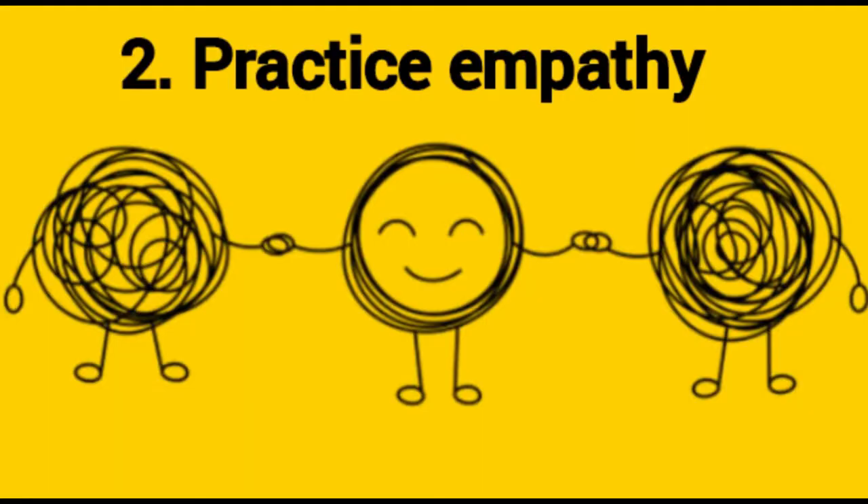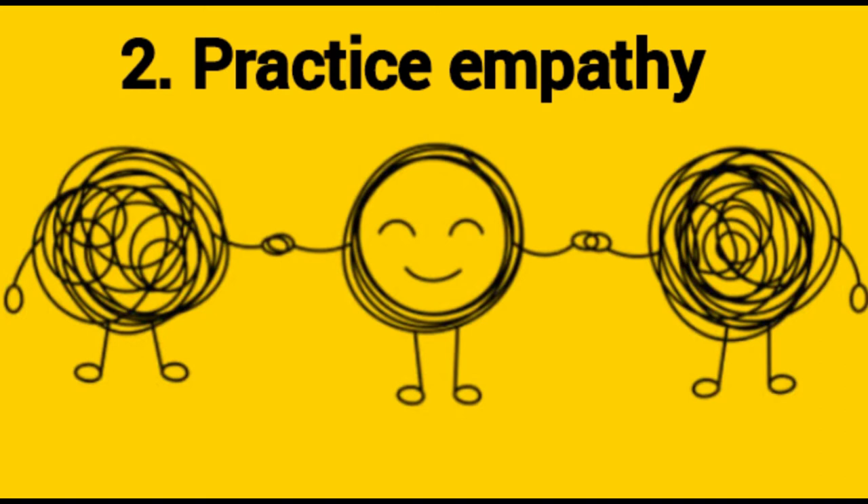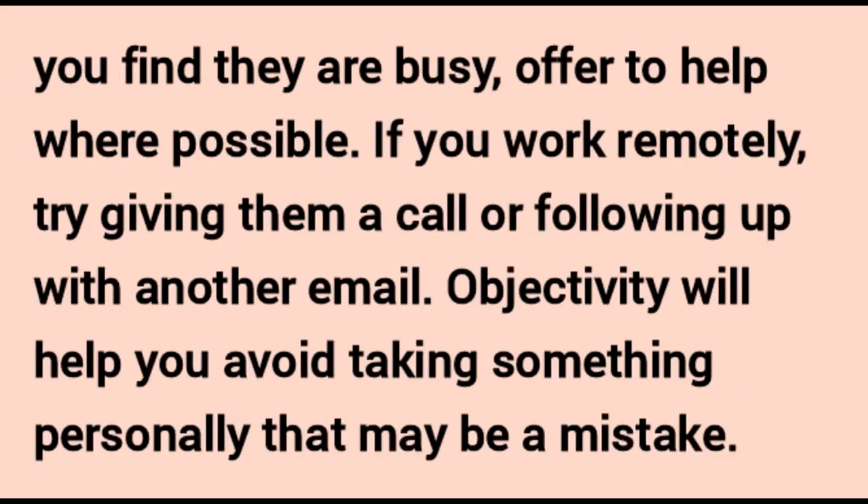Practice empathy. Empathy is the ability to see the perspective of others and is a key element of emotional intelligence. In the workplace, it allows you to understand the viewpoint of co-workers and customers. High emotional intelligence is also an important step in becoming a great leader. Use empathy to implement solutions that add value to others and the organization. For example, if you emailed a co-worker and haven't received a reply, consider what the cause could be and practice patience. Try asking them in person, offering to help if they're busy, or following up with a call or another email if you work remotely.